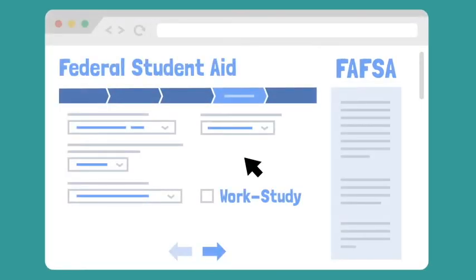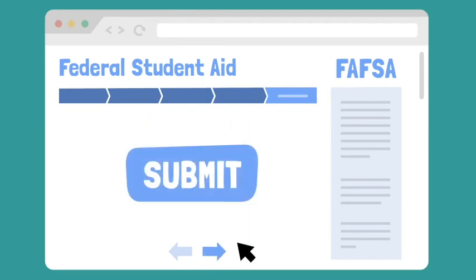The only way to apply for work-study is to check the box saying you're interested in work-study on the FAFSA. Be sure to complete your FAFSA early, as funds for work-study are awarded on a first-come, first-served basis.